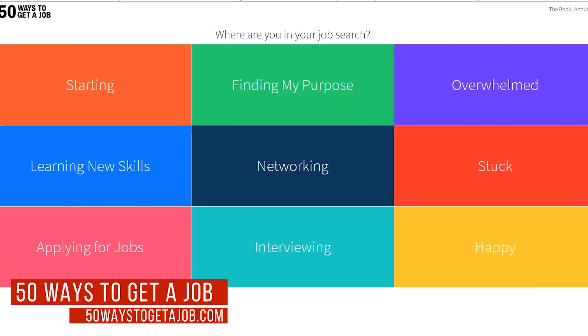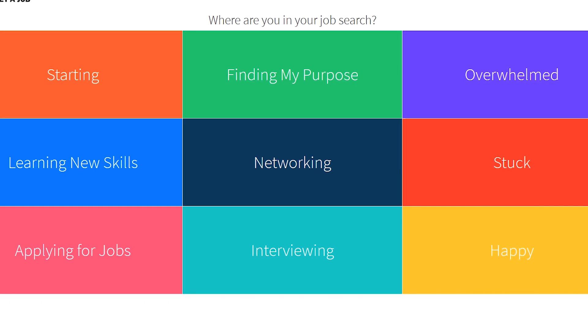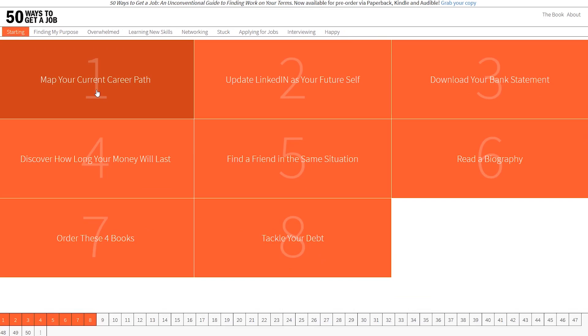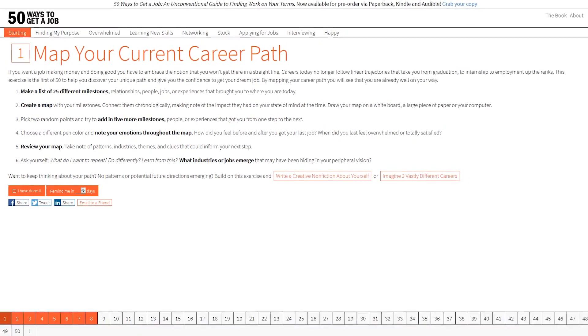First up is 50 Ways to Get a Job, which is based on the book of the same name. On this interactive website, select the block that best describes your situation. If you're just beginning your job search, select Starting. It's best to complete these exercises in order. Inside each exercise, you'll get useful advice along with tasks that will help you find your path and purpose.